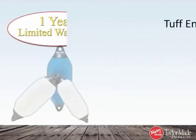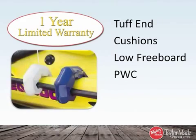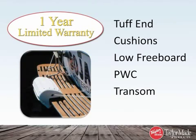Our Tough End fenders and buoys, fender cushions, low-freeboard fenders, PWC fenders, and transom fenders are backed by a one-year limited warranty. See the Attachments tab for full warranty details.